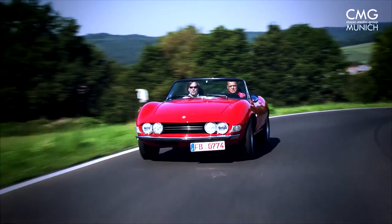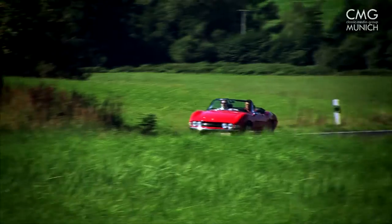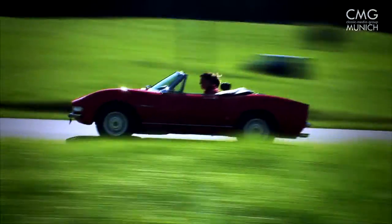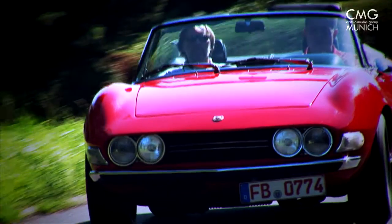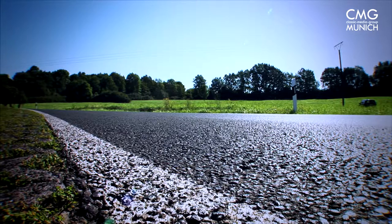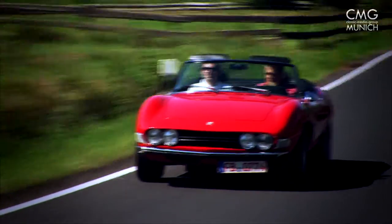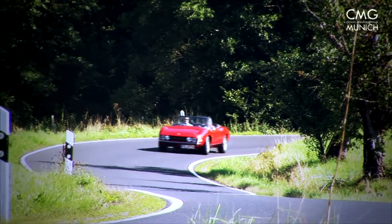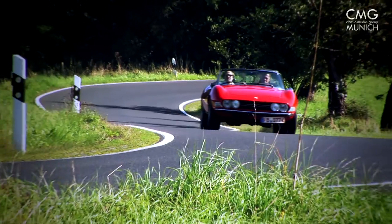Fiat used the V6 racing engine and developed it further to a series production stage. The shown Fiat Dino is from the 2.4L series, which was built in 1969. This series is recognizable by the two chrome stripes on the radiator. The 2,418cc engine runs smoother than its predecessor and reaches 180 horsepower at 6,600 RPM. The sporty car reaches a top speed of 210 kilometers per hour, with torque considerably improved by the increased displacement.